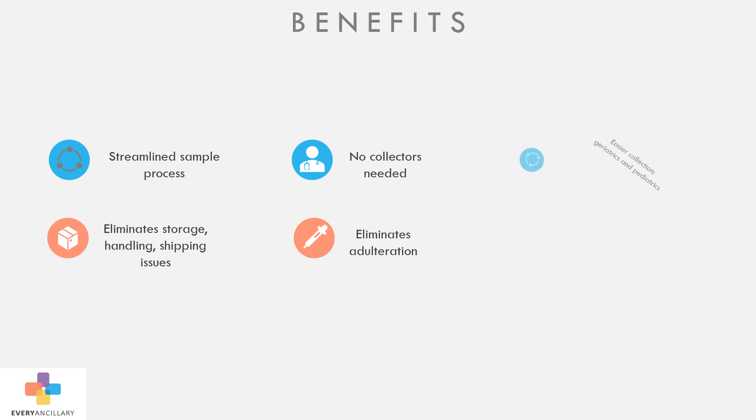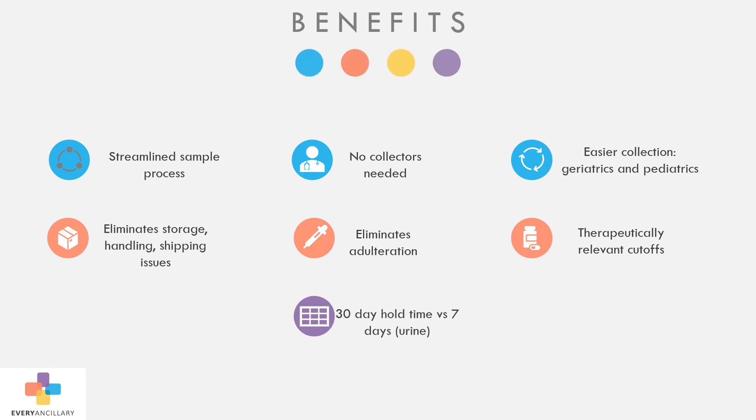The collection method is easier, especially for apprehensive patients, the elderly, and pediatrics. It provides therapeutically relevant cutoffs reduced by up to 80 percent from those in urine. And the samples can be held for 30 days as opposed to seven days for urine.